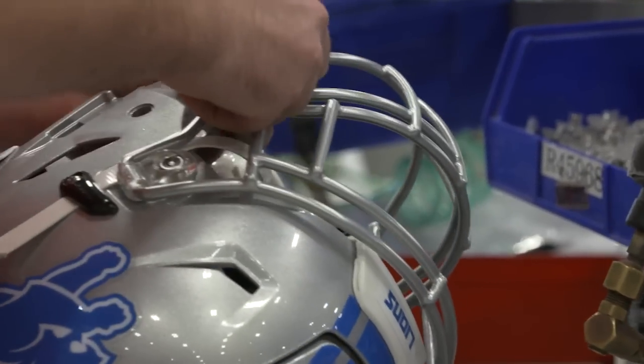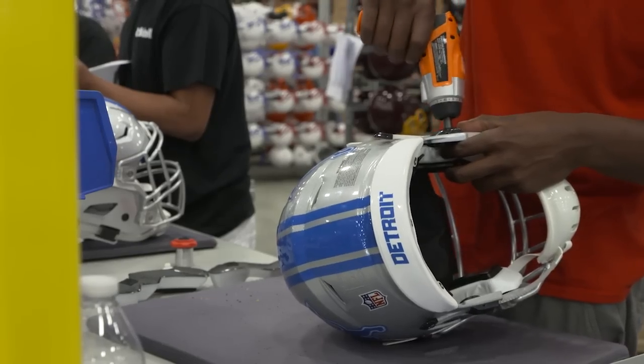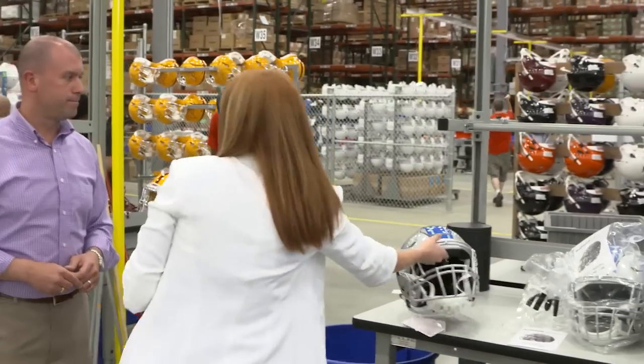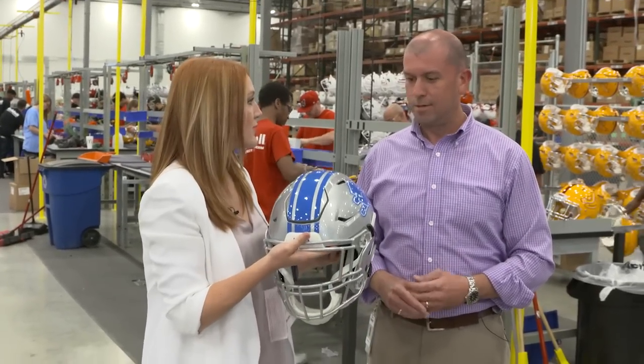The Lions have a new face guard this year — a different color than before. Traditionally the Lions had a black face guard, but now they're going with a custom silver face mask. The next step is installing the face frames and a chin strap. Finally, the last step on the assembly line is a final inspection, and this is the final product — ready to hit the field.